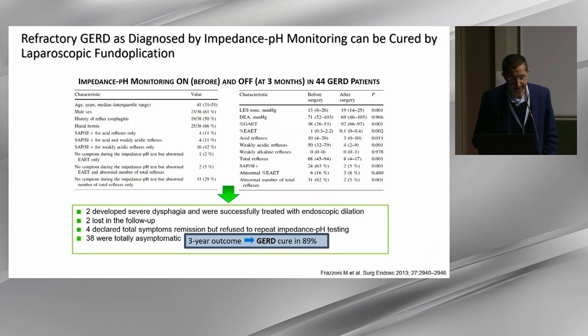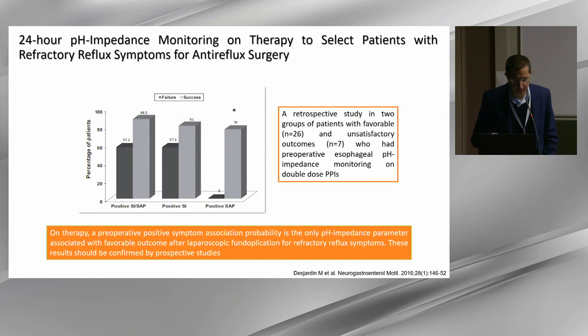Going to surgery, we have retrospective data published by Marcio Frazzoni about 10 years ago in Surgical Endoscopy, showing that pH impedance done on and off therapy is able to identify patients who are going to respond to fundoplication. Frank Zerbi also published a similar paper showing that symptom association probability analyzed prior to surgery is able to predict the response to antireflux treatment.